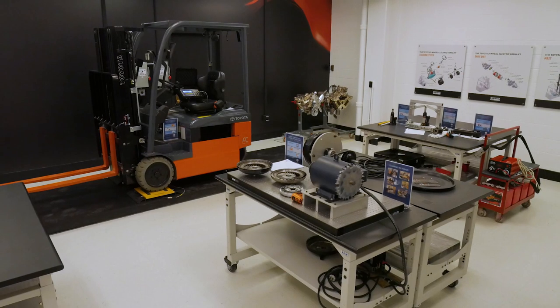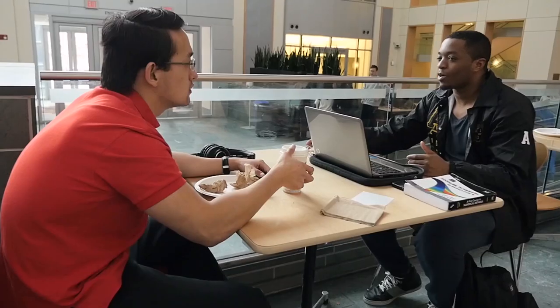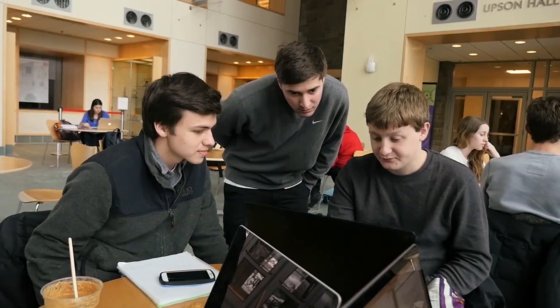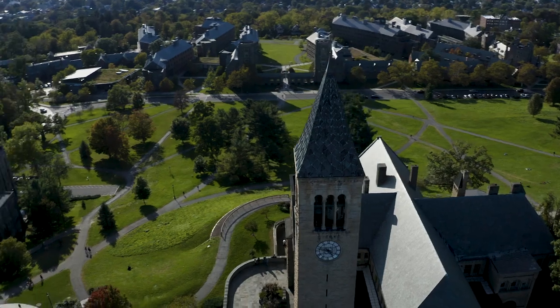It then turned into a forklift learning studio, and before he could say would Toyota be interested, I said absolutely — we're very interested in this. I became passionate about this when it became clear to me that the students in my class were very, very much motivated by seeing how what they did applied to their everyday life and to their career opportunities.